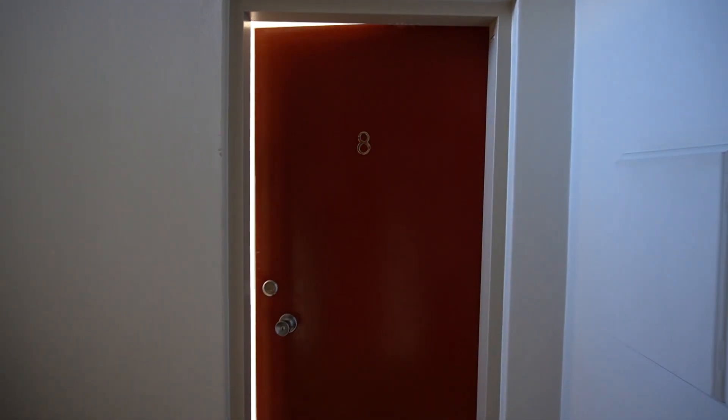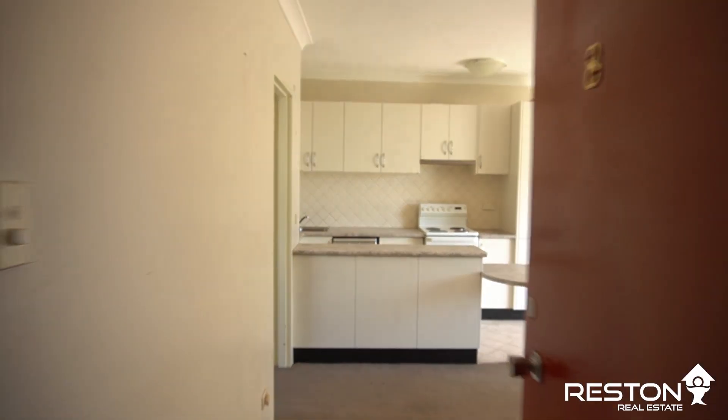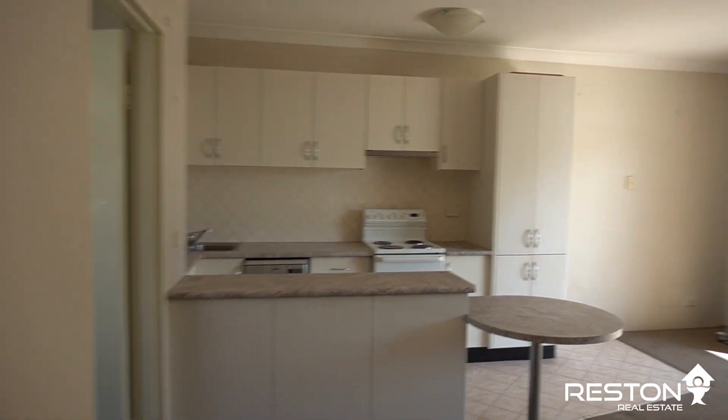Hello, my name is Amber and I'm part of the team at Reston Real Estate. I would like to welcome you to 8 of 100 Spit Road in Mosman. This one-bedroom apartment is full of natural light and is within walking distance to Mosman shops and local beaches.